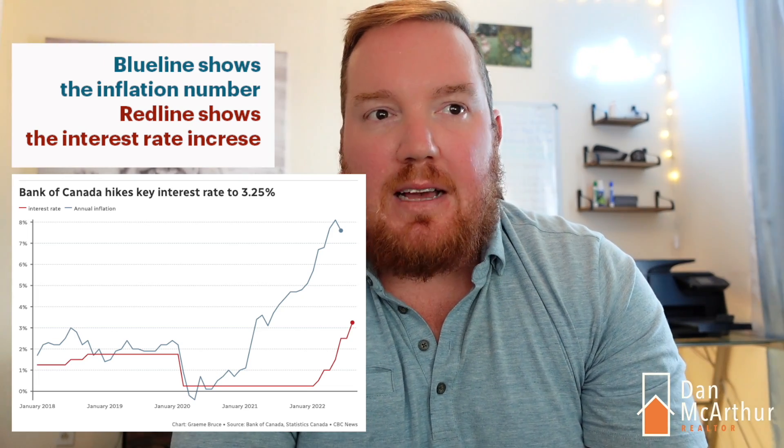Today I wanted to break down how that works, what affordability looks like now, what it costs to finance half a million dollars, and how that's going to affect folks that signed up for variable rates, because they may be seeing triggers happen in their mortgage. I want to unpack how that works.